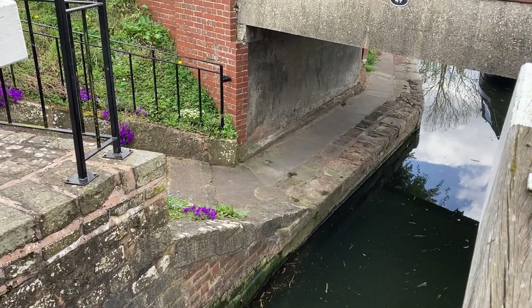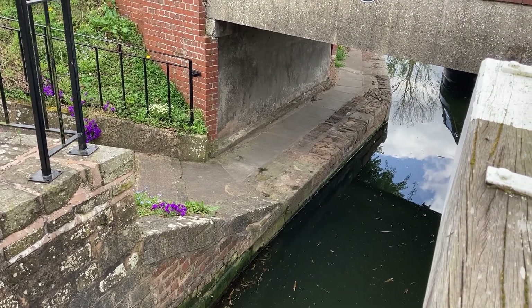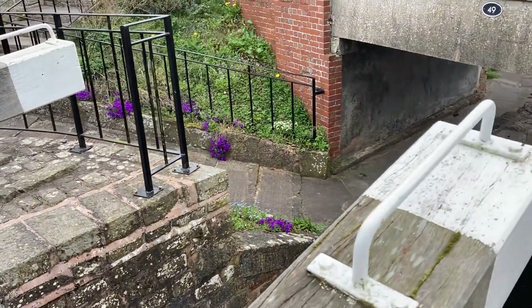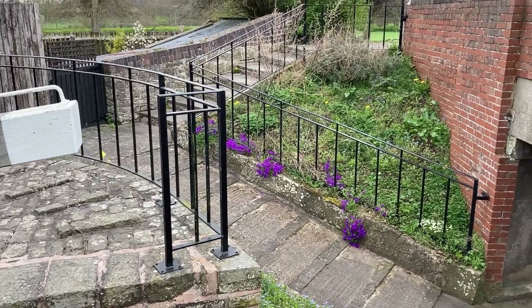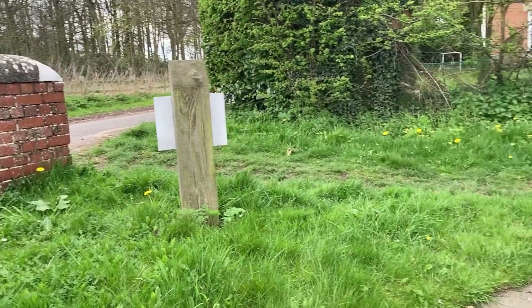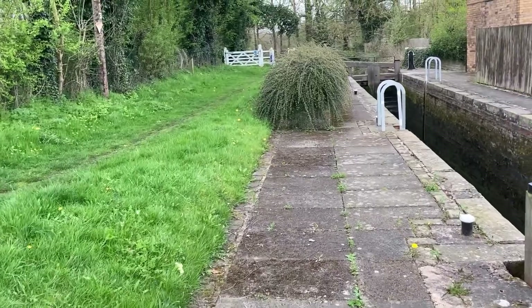The towpath swaps over from one side of the canal to the other here. The horses years ago would come under the bridge and up around the path — the path's obviously been changed over the years, it's got steps on it now which wouldn't have been there for the horses. They would go up that side, across the bridge, and then back down this side to carry on along the towpath.